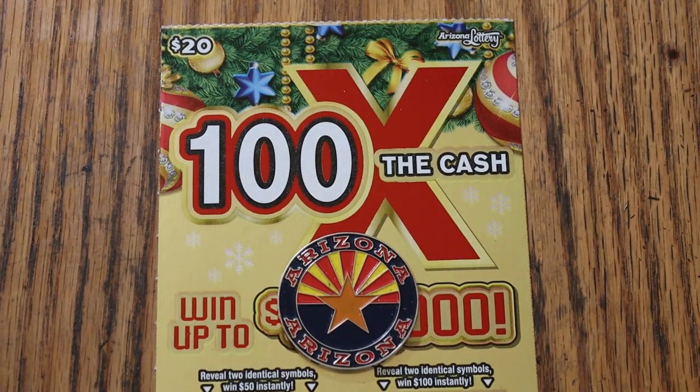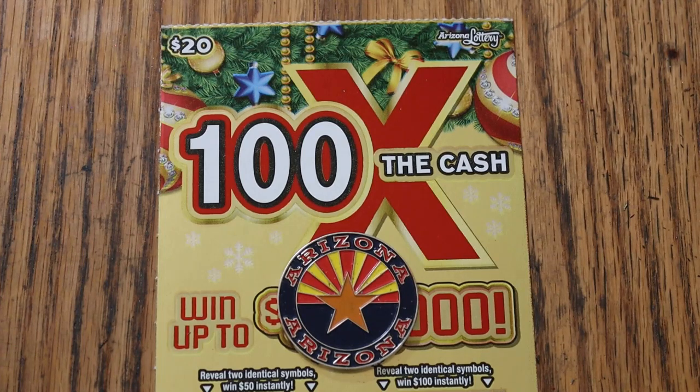What's up YouTube, AZ Scratchers, and welcome to the final ticket of the November series — the November 30th edition of the One a Day in November series, featuring the Arizona Lottery's $20, 100 Times a Cash Christmas game.